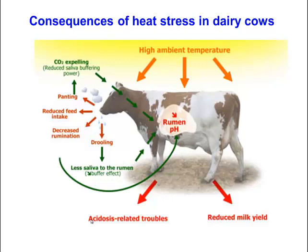To summarize the general consequences of heat stress: cows will start to pant, chew their cud less, and drool saliva. Less saliva entering the rumen reduces rumen buffering capacity. This results in a drop in rumen pH leading to acidosis or subclinical acidosis, as well as reduced milk yield.